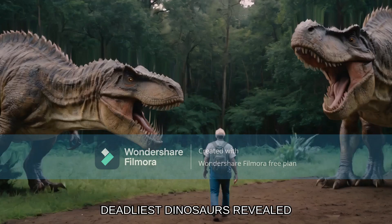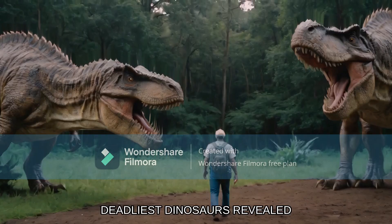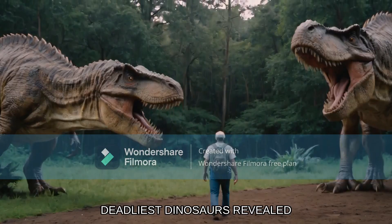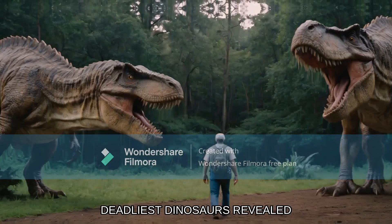Welcome back to another AI paleontology video. Today we're going to be reviewing it. Get ready for a dynamite countdown. If you look quite closely, you'll see that this video's background is quite a little bit dynamic.